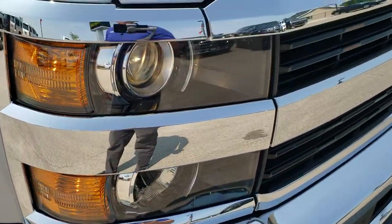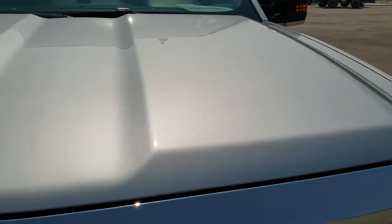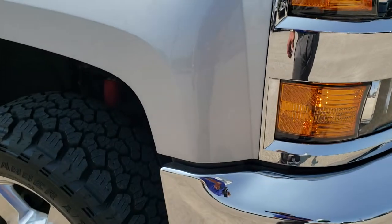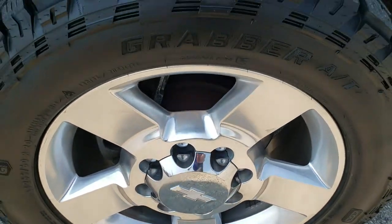You do get the front bumper parking sensors, the factory fog lights, the projector lamp headlamps. You can see that front grille is in excellent condition and the hood is in really nice clean condition as well — I didn't see any dents or dings on there. The passenger side front fender has no dents or dings, and the passenger side rim is in really nice condition as well. I didn't see any scuffs, scrapes, or corrosion on it.